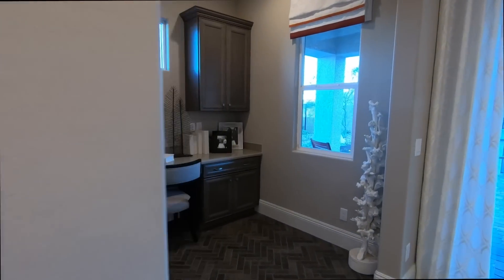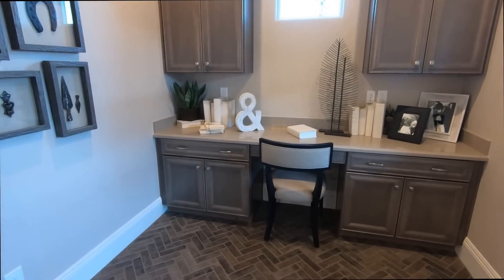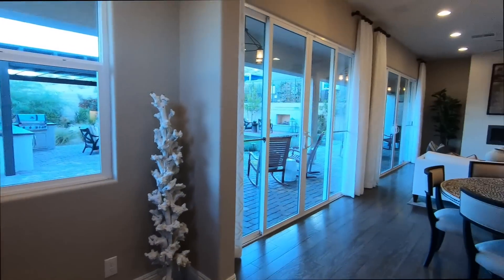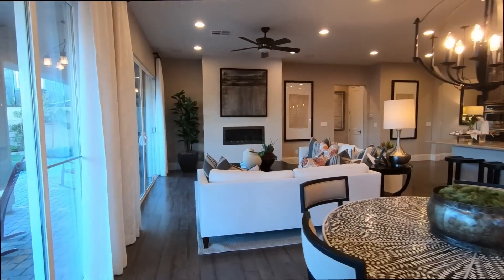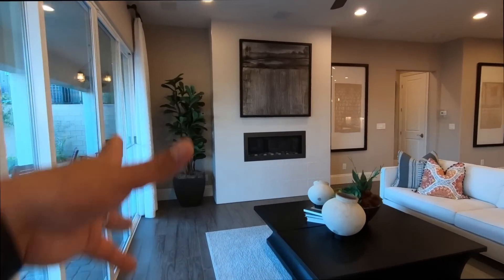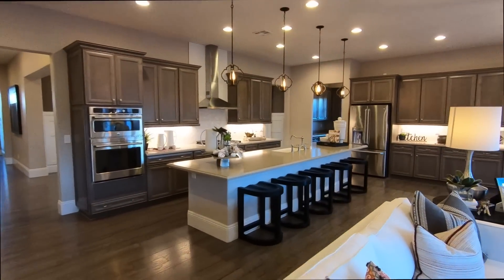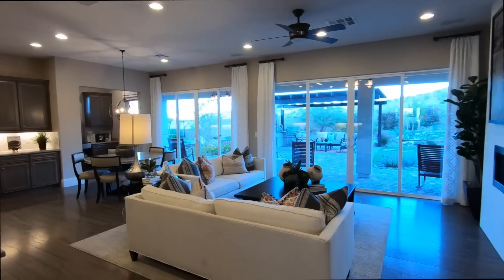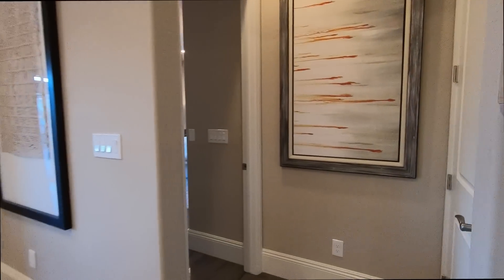This right here would actually be your office area. Here's your kitchen table area. Coming down this way — I love the fireplace, and I love the stone on the fireplace. That's definitely a plus. You've got two 12-foot sliders — they're not actually pocket doors. Down here is just your closet.